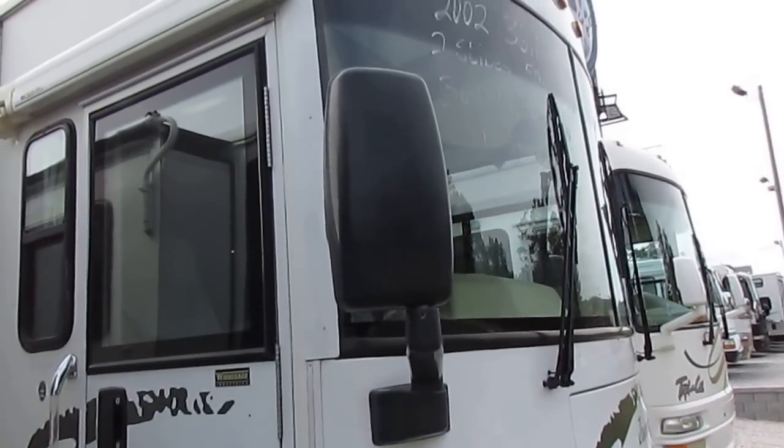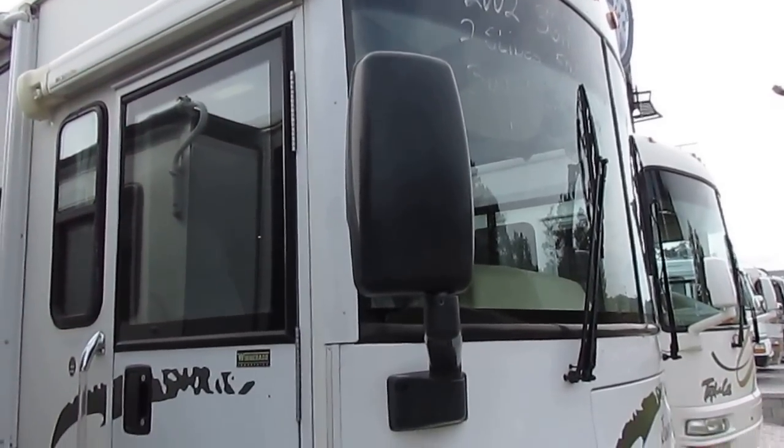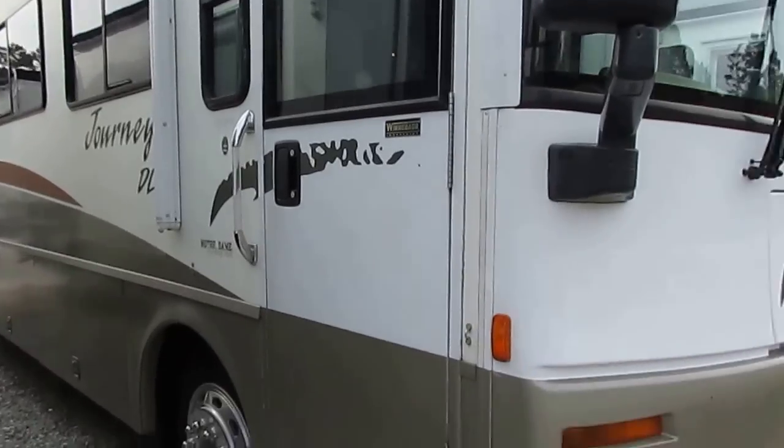Good afternoon folks. Big Bo here with another great Class A Motor Home value from Parkway RV Center. Today we're going to look at a 2002 Winnebago Journey DL, model number 36 LD.